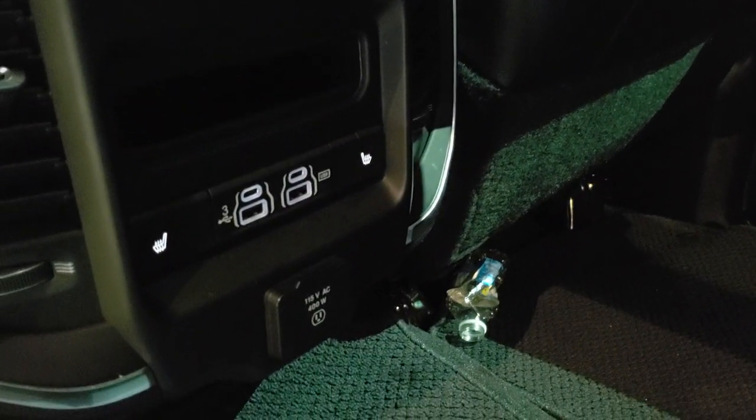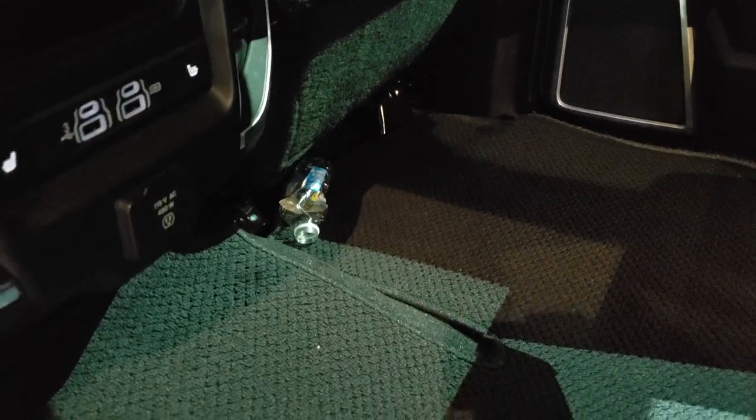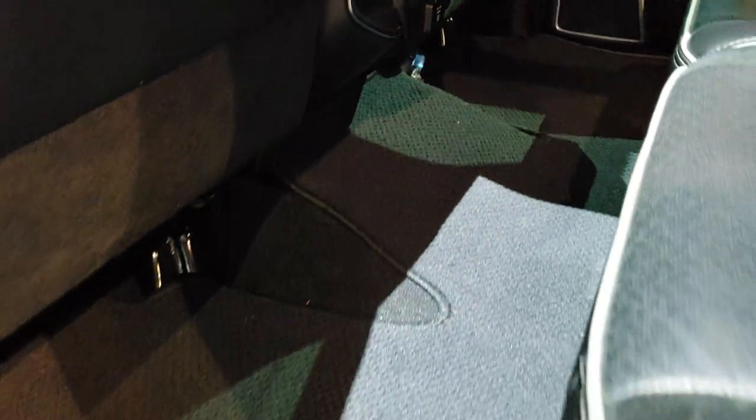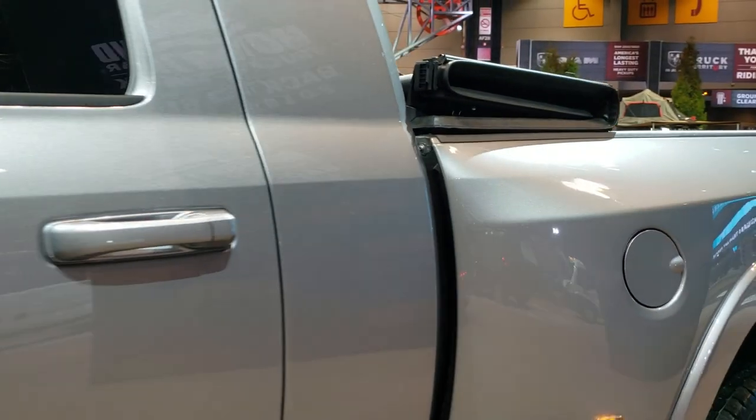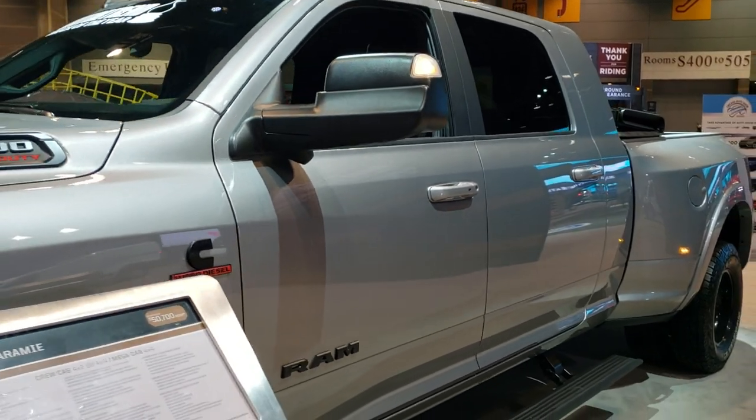You get speakers in the ceiling. These back seats are heated. You get two USBs, two USB-Cs, and a 115-volt 400-watt plug-in. The tweed floor mats, child safety locks — just a really good-looking truck. I love the billet silver with the blacked-out rims.